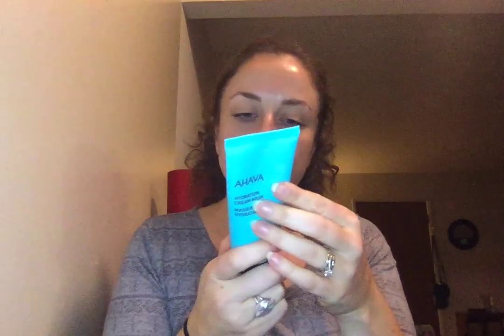The last product is the Ahava hydration cream mask, which came in the winter box. I've used it as an overnight mask. Ahava is an Israeli brand distributed by a German company. It's a very thick moisturizer — you can wash it off or sleep in it. I sleep in it and my skin feels extra moisturized. And that's everything I've been using lately!